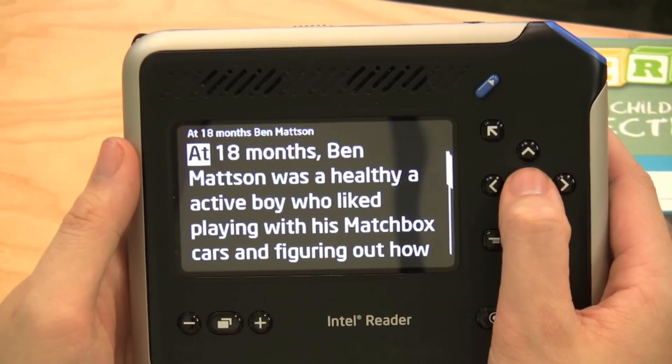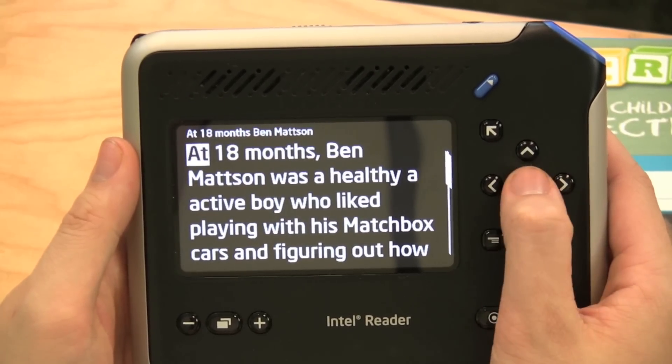After you've taken your picture, it might take several moments to process. What it's doing is taking that photo, looking at the text on it, and converting it into something digital that the device can understand. Once the Intel Reader is done processing, I can hear the text read out loud, like this.